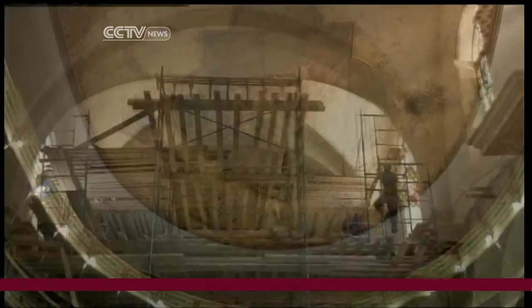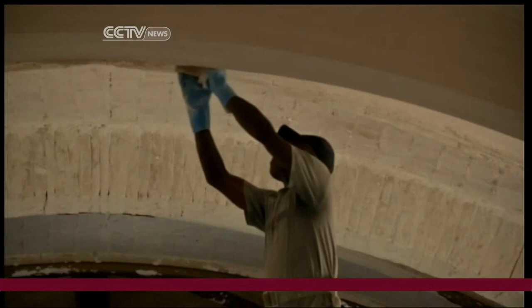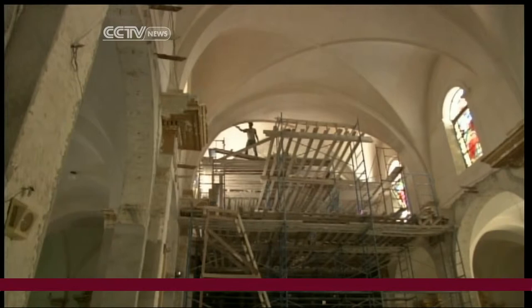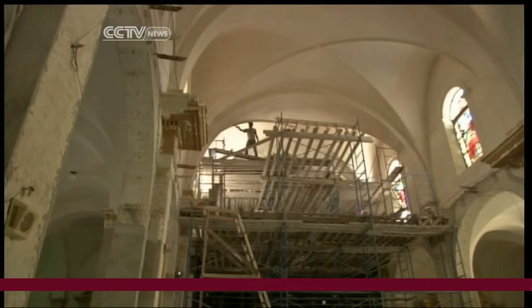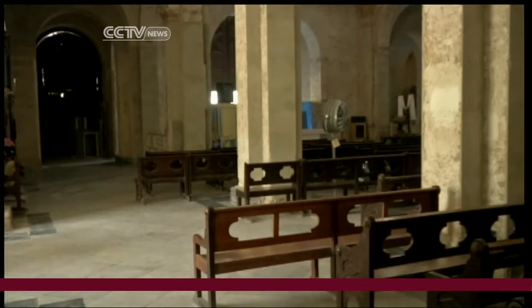The latest project is restoring the cathedral, and this is where the surprises began. As workmen stripped away the original plaster to expose the brickwork beneath, they discovered that some of the columns were covered in Chinese calligraphy, in what appears to be an early form of graffiti. The church contacted Mary Perez, head of architectural investigations for the city historian's office.